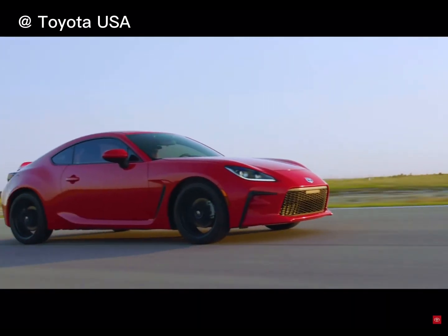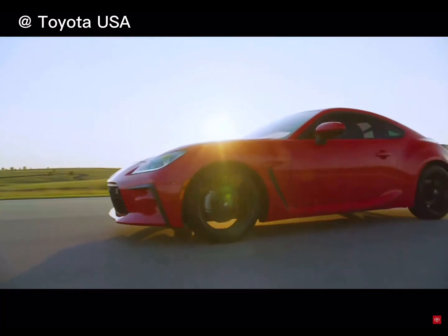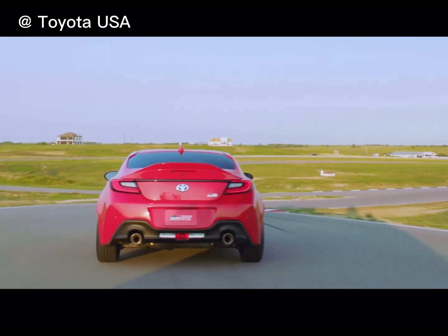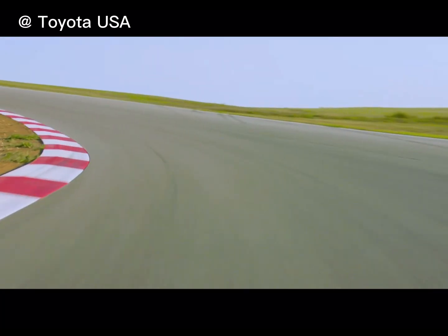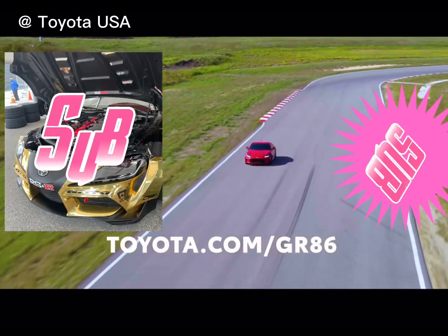When you add it all up — the thrilling engine with extra power and torque, the reinforced lightweight and rigid chassis, and the responsive and dynamic suspension upgrades — you're left with an incredible track-ready enthusiast sports car that's been purposely tuned to let drivers tap into pure fun. For more information, visit toyota.com/GR86.